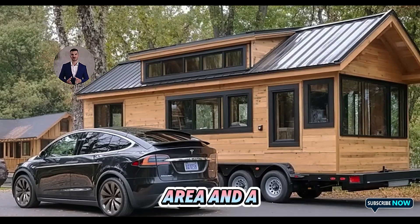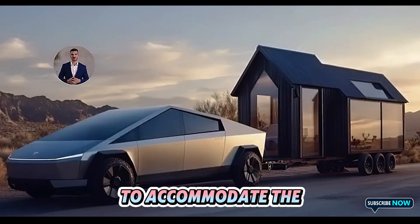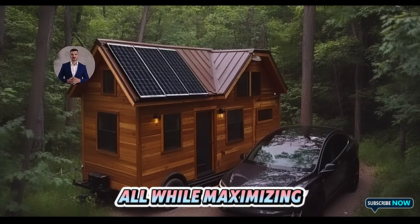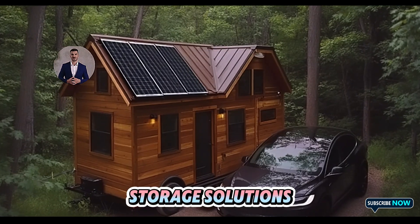Its modular interior can be customized to include essential amenities like a compact kitchen, a multi-functional living area, and a sleeping loft. This customization allows the home to accommodate the needs of households with up to three members, all while maximizing every inch of space with foldable furniture and built-in storage solutions.